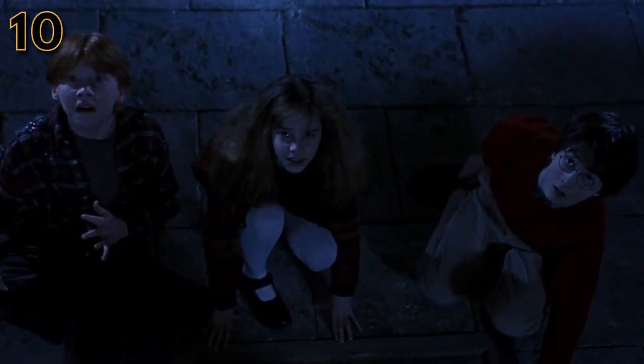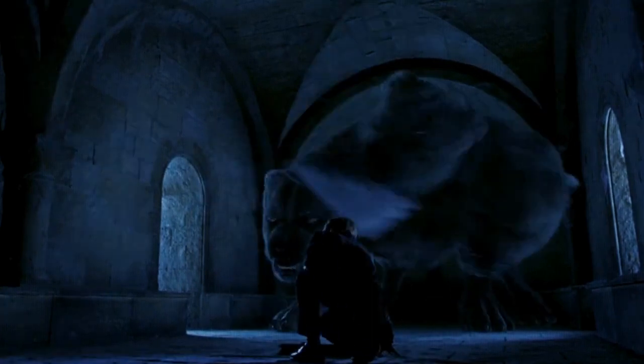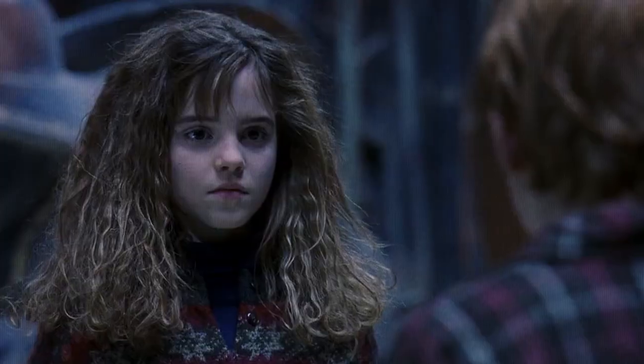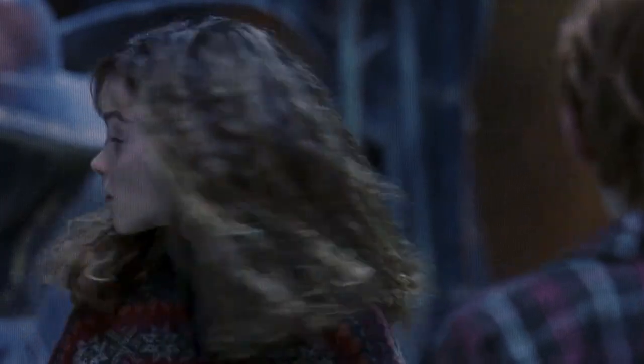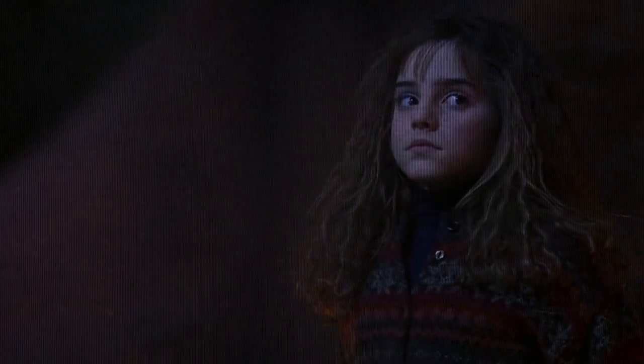In the Sorcerer's Stone, Harry, Hermione, and Ron have to undergo a series of challenges in order to get the stone itself, including Fluffy the three-headed dog and the giant chess game. However, there were two challenges they faced in the books that were cut from the movies: Professor Quirrell's second troll and Professor Snape's potion riddle challenge.